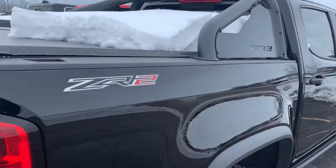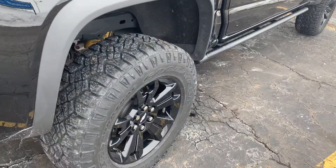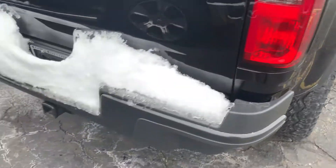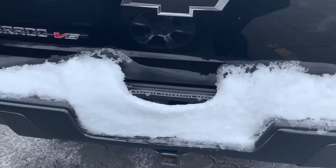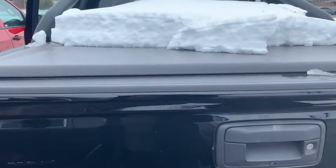Just doing a quick shot of the exterior here for you. Got the ZR2 badging, black wheels, tires still have great tread, trailering capability if need be, backup camera located right above the Chevrolet emblem here, and a soft tonneau cover.